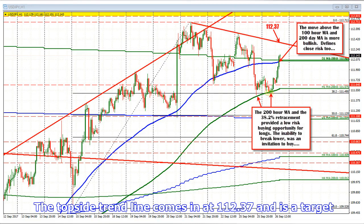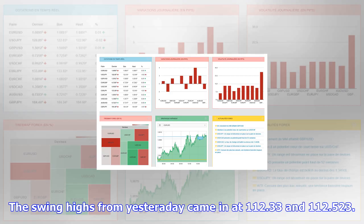US yields are a little higher today — 10-year up 1bp — and there is less news coming out of North Korea today. NASDAQ futures are recovering with a gain of 27 points. Helping the technical buyers today was the holding of the 38.2% retracement and the 200-hour MA support earlier in the day. The holding against that base gave the buyers the low-risk reason to enter the trade.